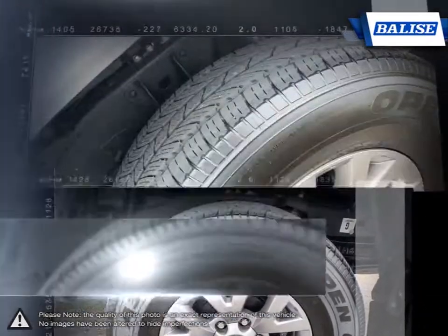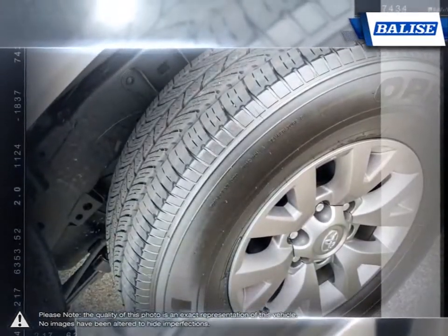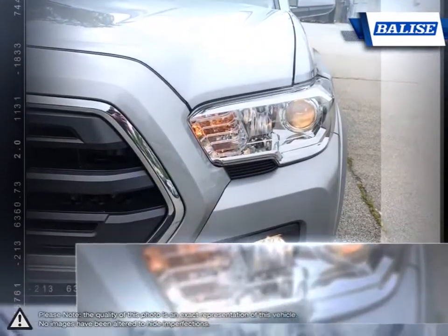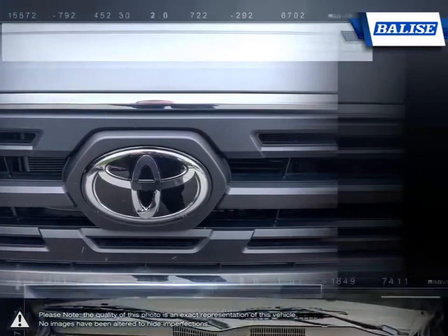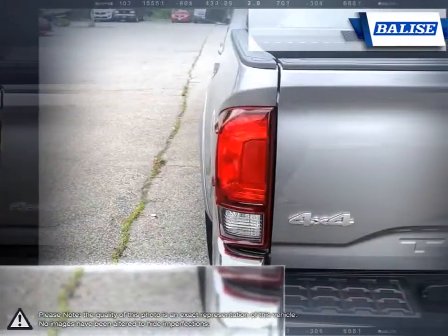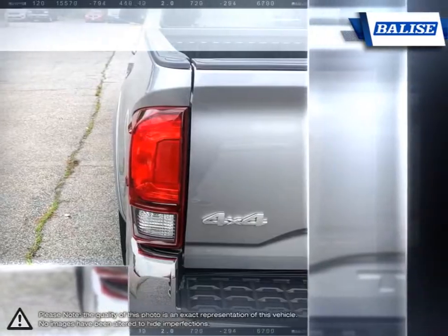The rugged build quality, excellent reliability, and powerful engine offer impressive towing capabilities and prove that the Tacoma is able to tackle even the toughest jobs. With a well-laid-out cabin full of convenient features and great off-road skills, the Tacoma provides a truly competitive mid-size pickup.